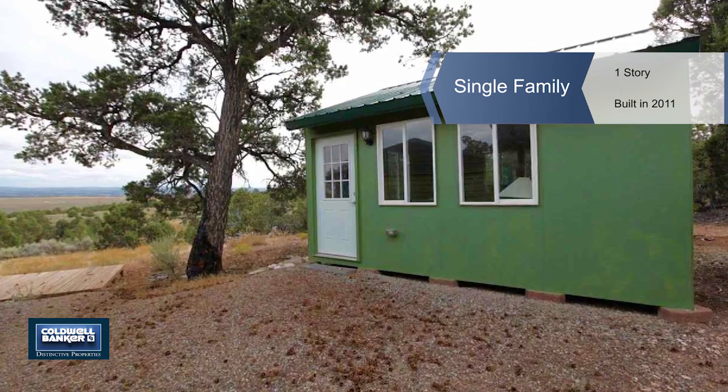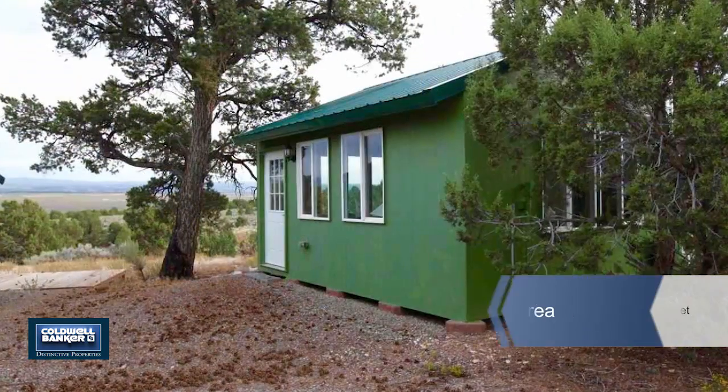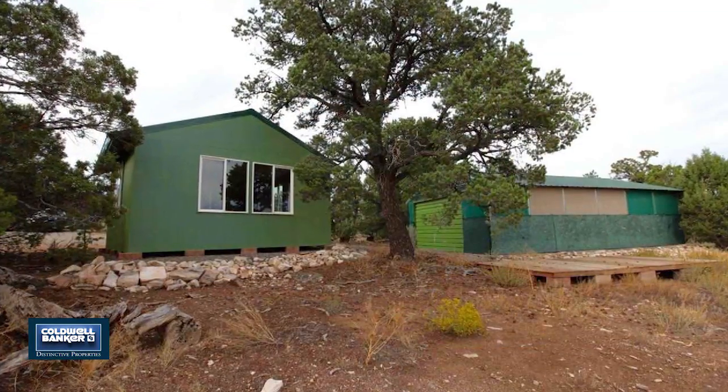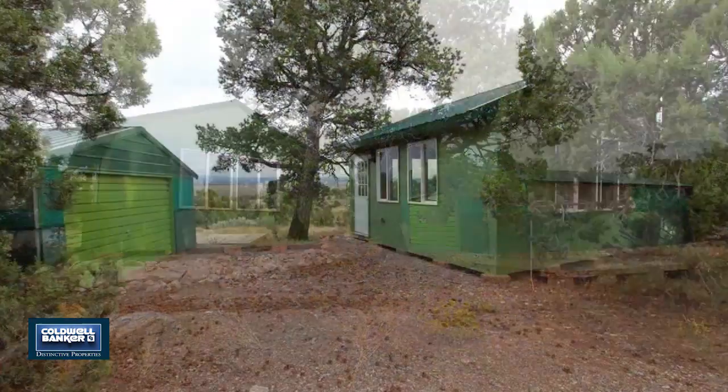With great access to the adjoining BLM, this end of the road property sits close to Blackridge and has commanding views of the Glade Park Valley to the south and the Grand Valley to the east.